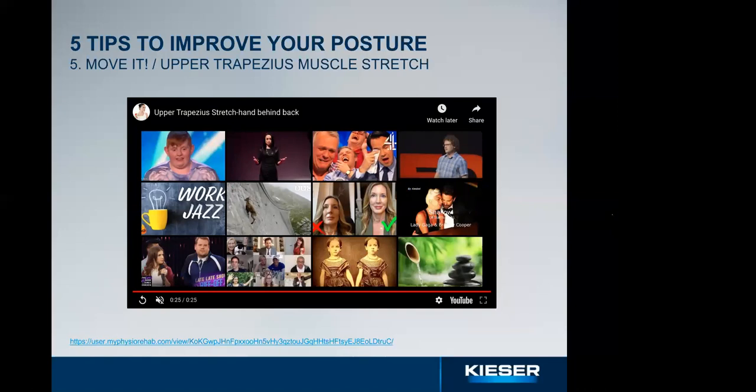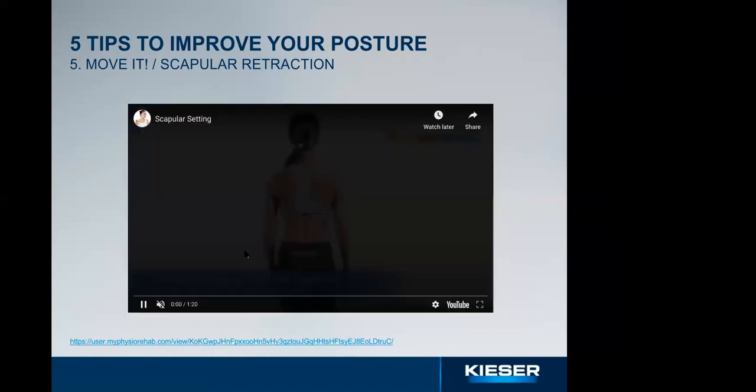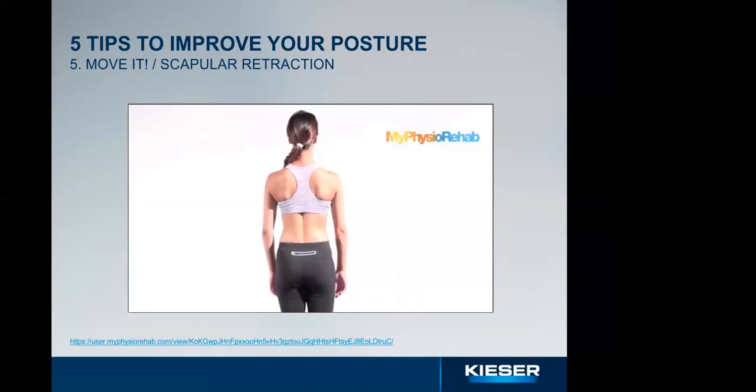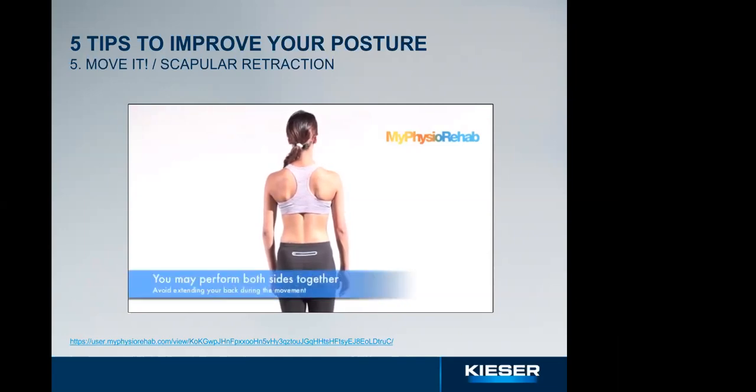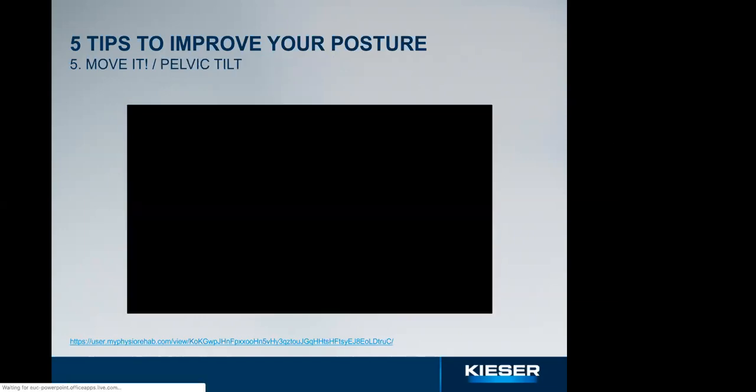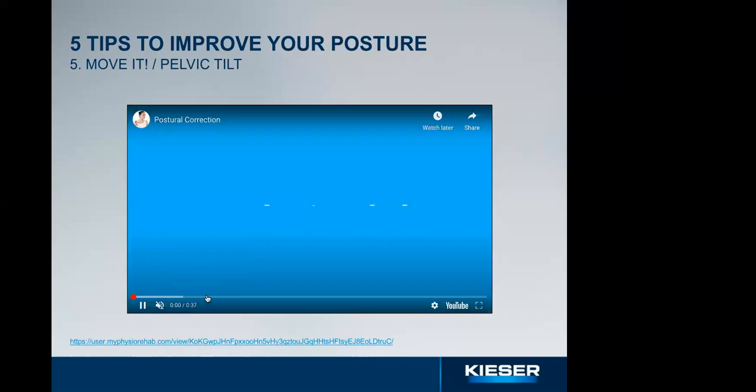Hold the upper trapezius stretch for about 30 seconds, breathing in and out slowly and comfortably. Do one or two sets per side. The next exercise is scapular retraction — this helps with round shoulders and keeps good alignment between ears and shoulders. Sit upright or stand tall as if a string is pulling you up from the top of your head. Bring both shoulders back and try to close the gap between the shoulder blades — make sure you don't shrug. Hold for two or three seconds — that's one repetition. Complete eight to twelve repetitions.